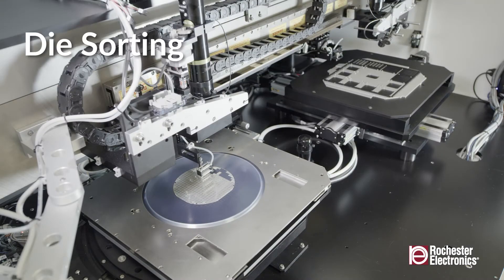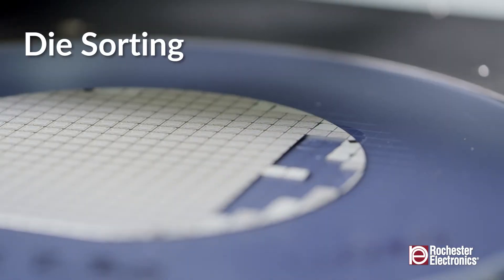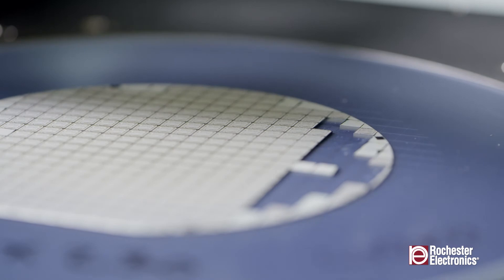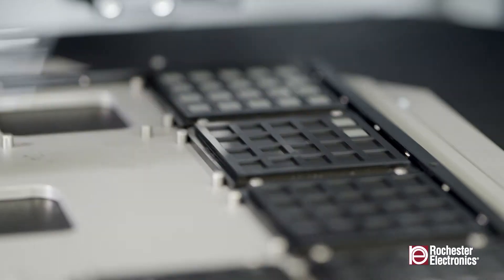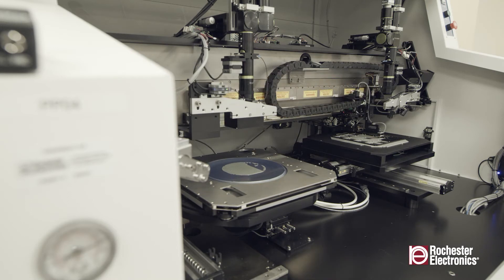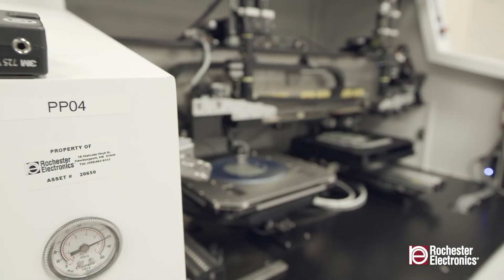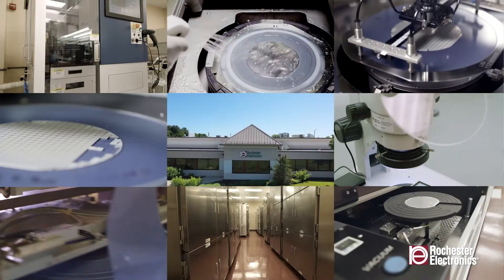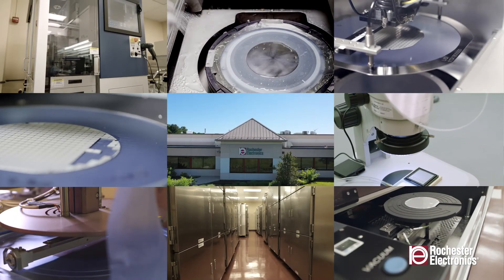Our fully automated die sorting capabilities select good die from cut wafers using cameras or wafer maps. Die sizes from 18 millimeters down to less than 0.2 millimeters in the X and Y dimensions can be sorted into multiple formats including waffle packs and tape and reel.